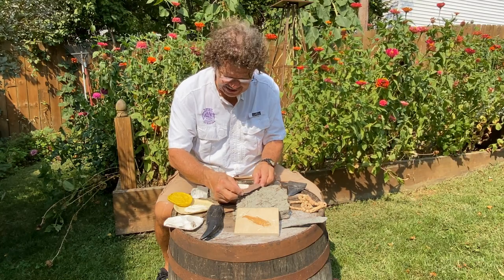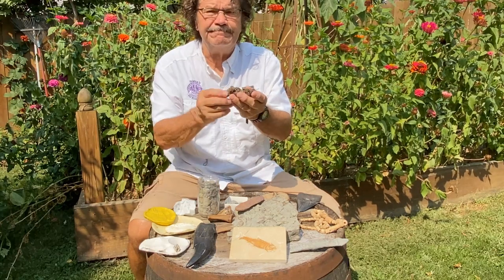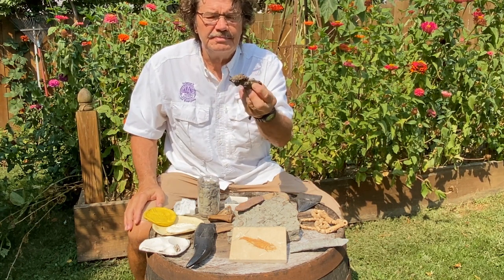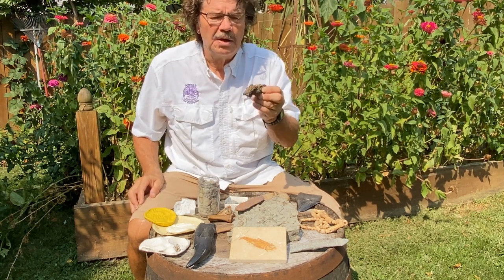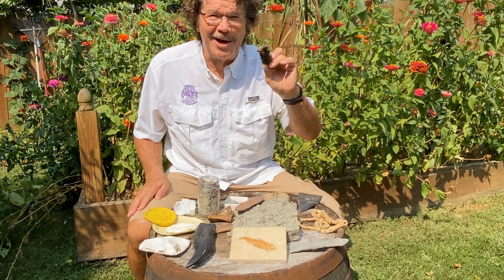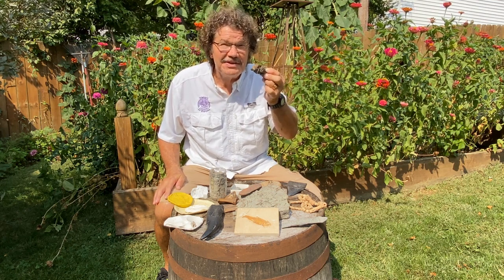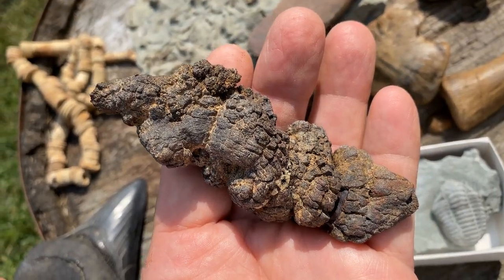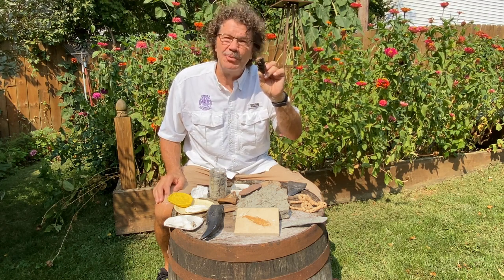The fossil that kids like the most is this guy right here. Looks kind of interesting, feels kind of interesting, smells kind of interesting. Only one thing to do — a field test. Yep, tastes like a rock. Yep, that's a coprolite — the preserved evidence of past life. It's the droppings of maybe a prehistoric turtle, maybe a dinosaur. I don't know. But it's now a preserved rock.